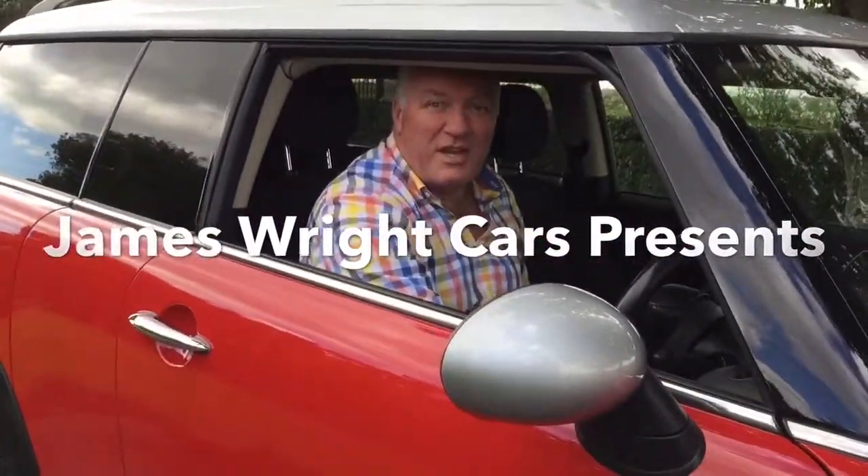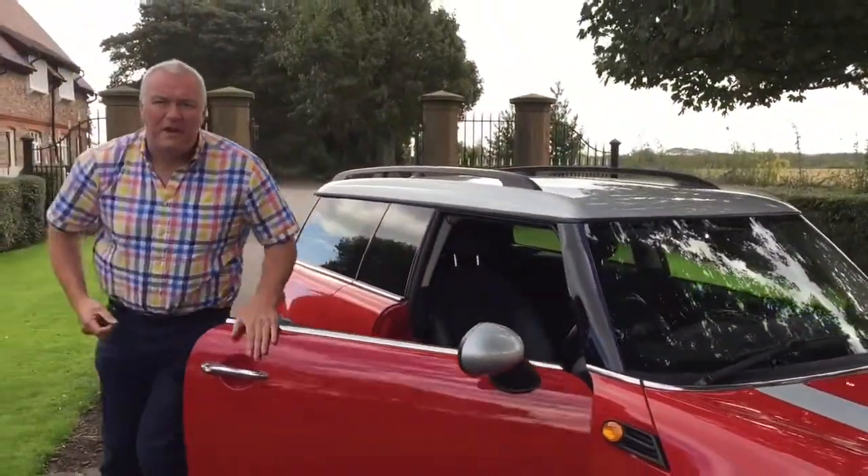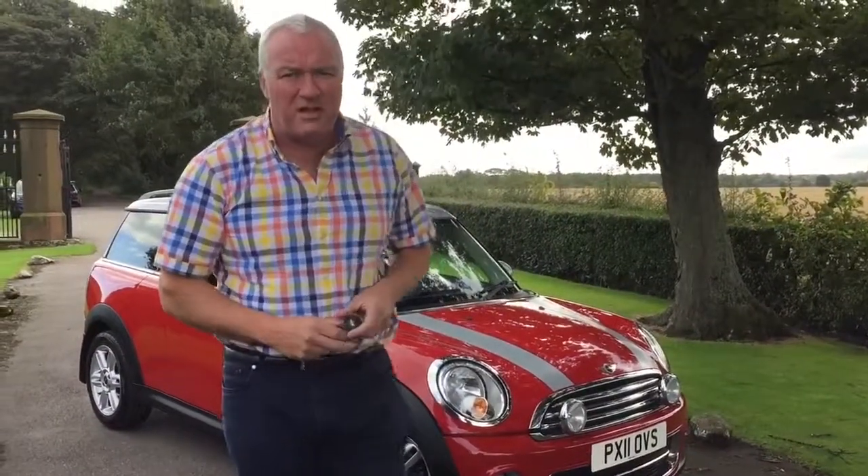Hello and welcome to James Wright Cars. Our video today is of this 2011 on 11 Mini Clubman Cooper Diesel with only 46,000 miles on the clock from new.